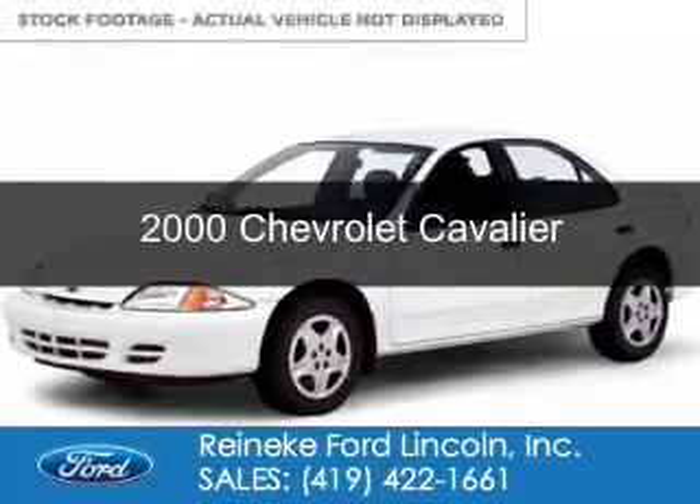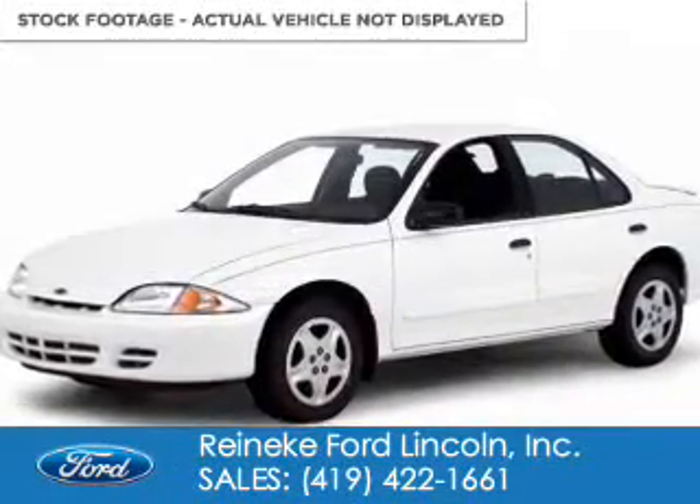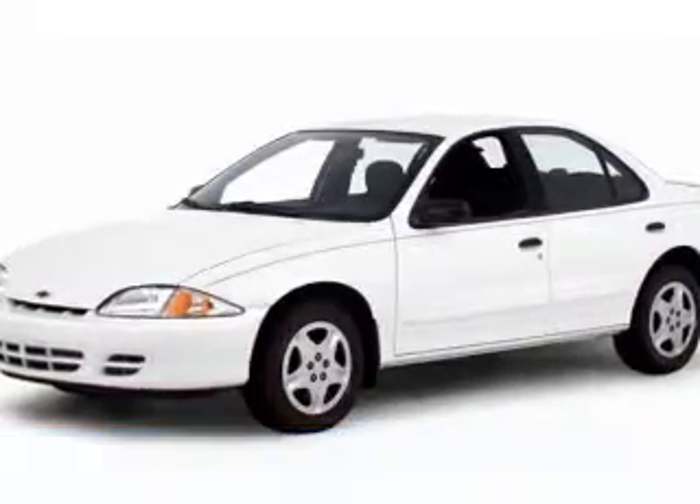This could be the vehicle you're looking for. It's powered by front-wheel drive and a 2.2-liter 4-cylinder engine.